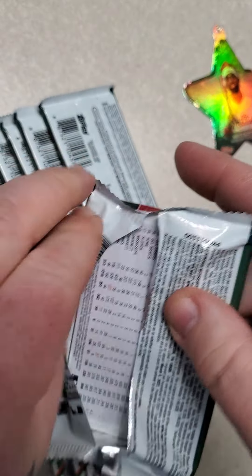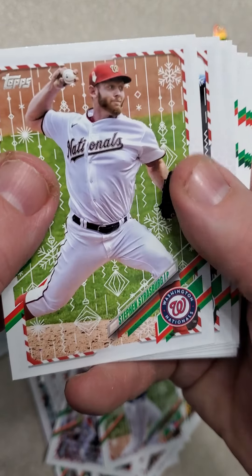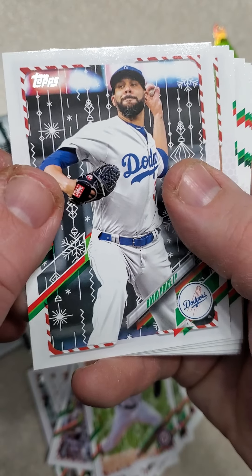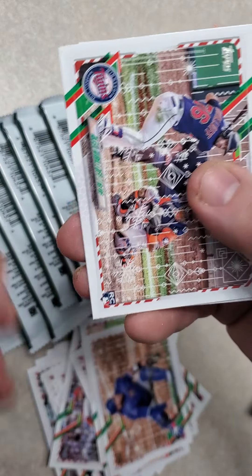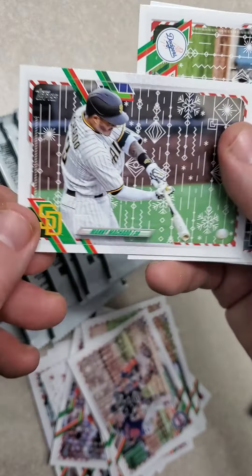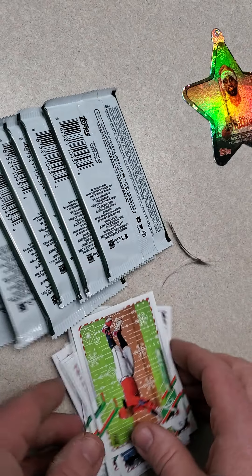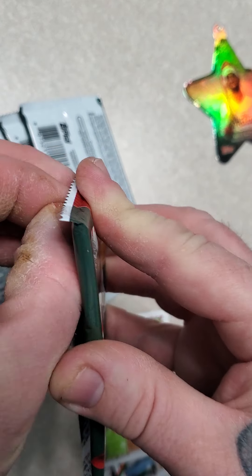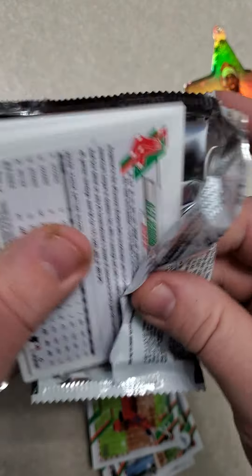On to the next pack — 2021 Topps Holiday Megabox. Lourdes Gurriel Jr., Steven Strasburg, David Price, Yu Darvish, Ozzie Albies, Alejandro Kirk, Alex Kirilloff, Manny Machado, Justin Turner, and world champion Ronald Acuna Jr. I think he'll be back and better than ever — just add to that team. These packs are very hard to open; it's like all the excess cardboard in the Megabox they lacked on the packs.